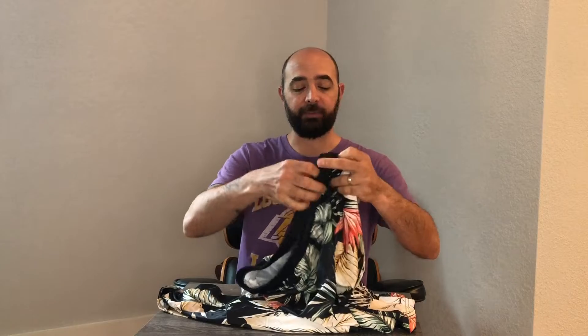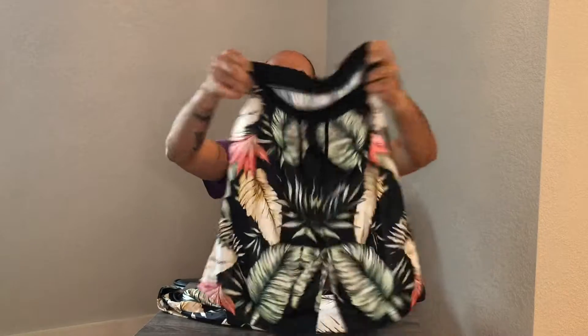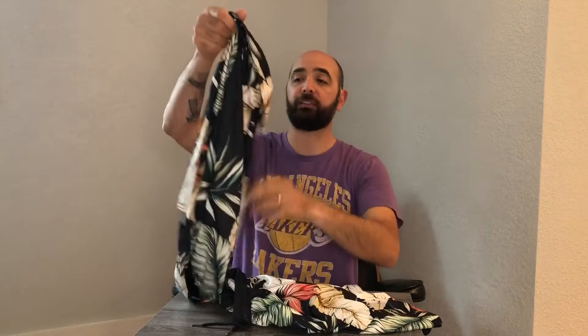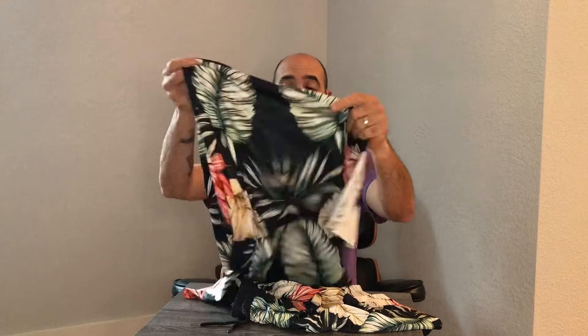I just got a new pant and shirt combo set. It's a tropical kind of pattern, with different types of flowers and leaves. There's some shorts and a short sleeve button-up, real flowy shirt. The material itself feels almost like a silk — very breathable, very smooth. It definitely feels good.